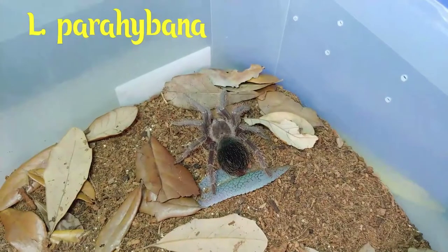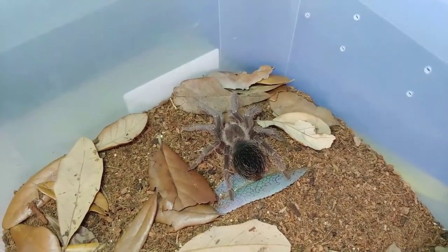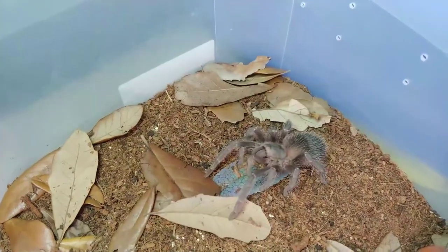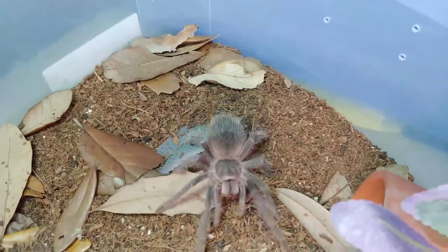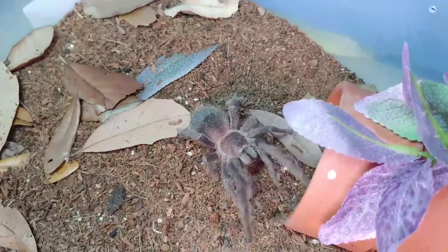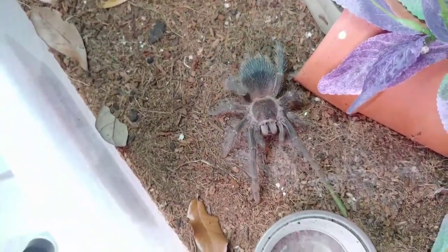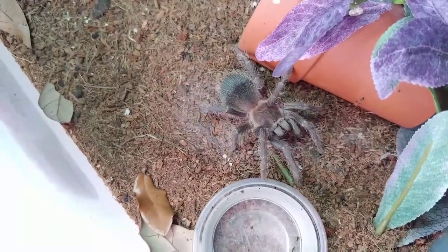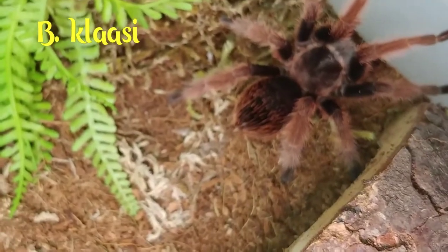This is my Lazy Dora Parahybana, this is my smaller LP. Are you leaving? Maybe not. I'm modeling over here. Be cute. Brachypelma glossy.